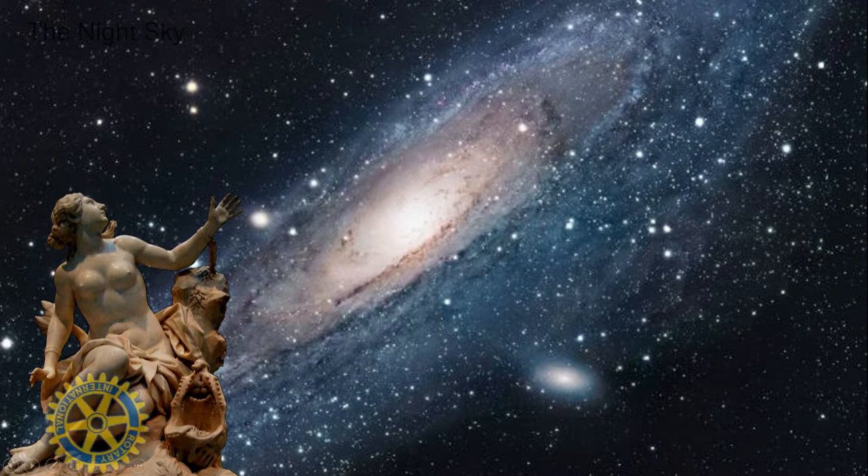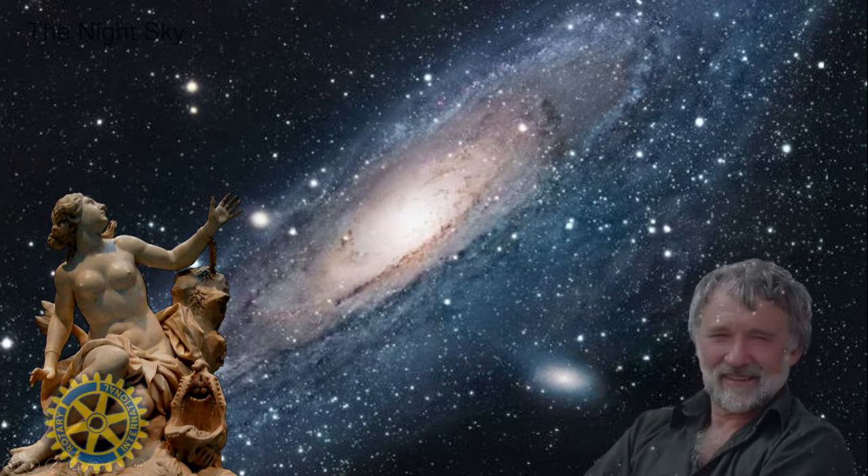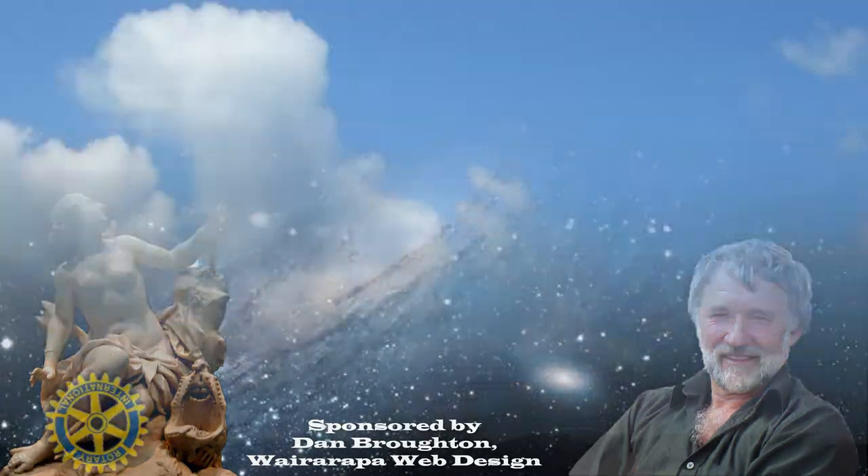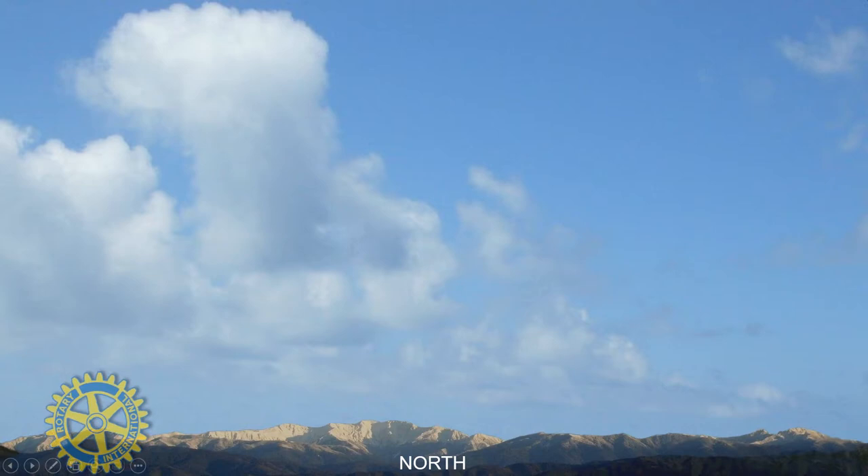But looking at our night sky — well, even before looking at the night sky, if you get there nice and early — thanks to Dan Broughton for sponsoring this program. You've always got to remember Dan.